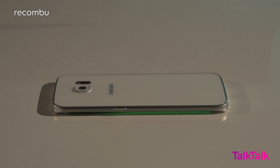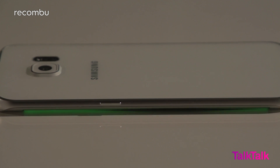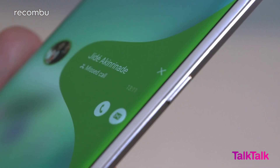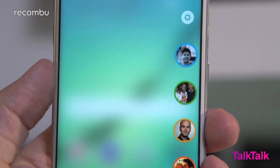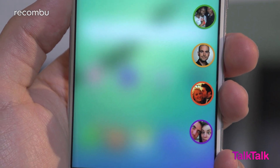People Edge takes the idea one step further. You can assign up to five contacts with a specific colour, so that when they call, you know at a glance who's trying to get in touch with you. Whatever the type of notification, you'll then be able to swipe out and see what you've missed from that specific contact. People Edge also gives you quick access to your five assigned contacts from anywhere within the S6 Edge's interface, and you can choose from a palette of eight colours when picking your favourite five people.